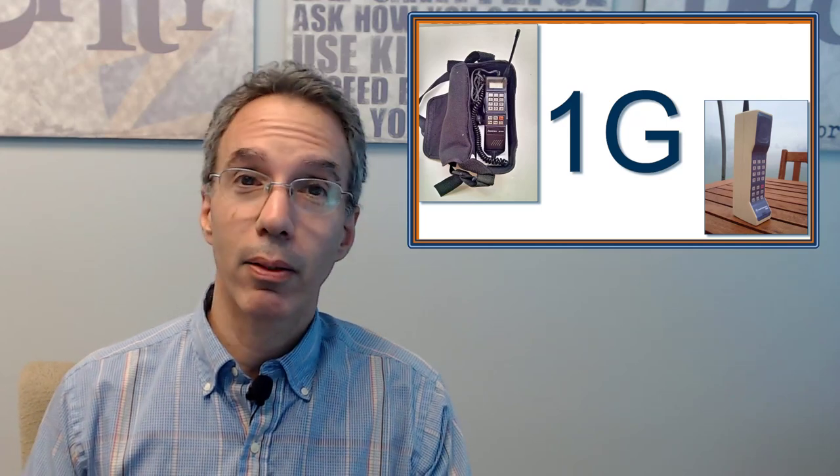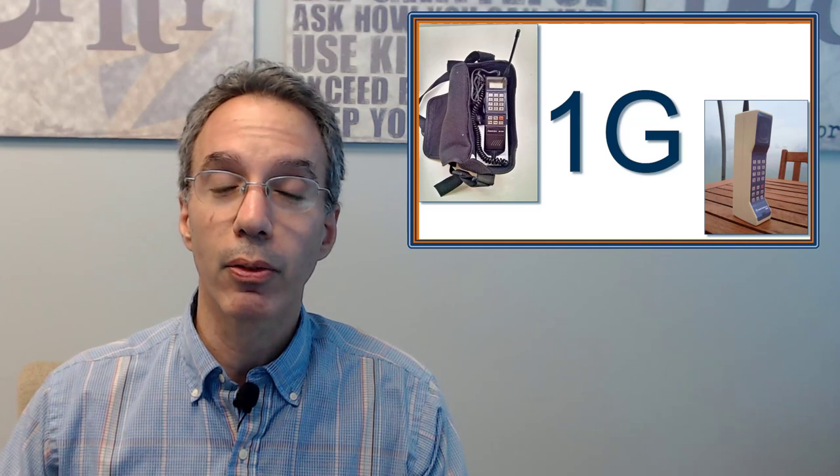1G started out in the early 80s — first generation, and it was analog, not digital, which means it was prone to interference and also not secure. Somebody could have a scanner, and if you were nearby, they could pick up and listen to your cell phone calls. One of the first applications would have been mobile phones in the car. The phone could be in the trunk, wired up to the dash, and it looked very cool to be on the phone in the car.